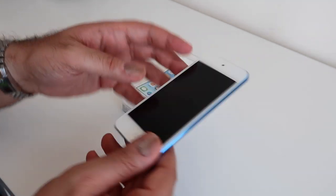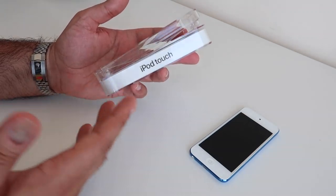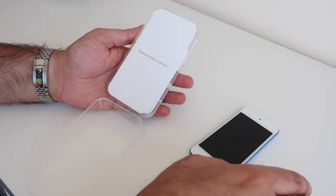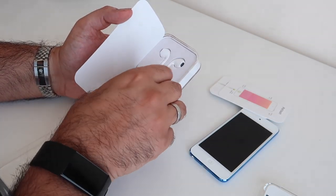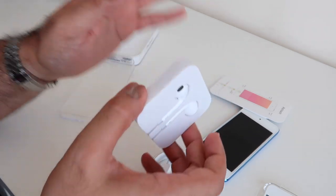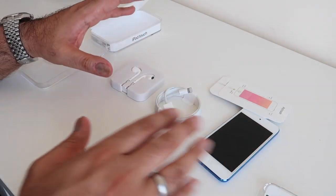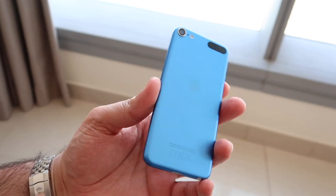Here is the iPod touch seventh generation from 2019. I just want to show you what we get inside the box. This is the standard iPod touch box that we've seen pretty much since the second or third generation. Inside you're not going to get very much — just some information, a standard Lightning to USB cable, and wired headphones. There are no charging bricks, no charging plug included.